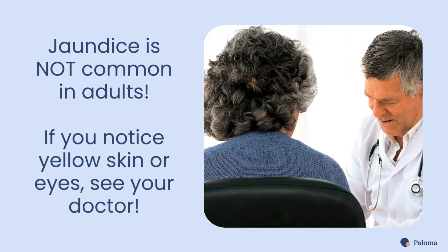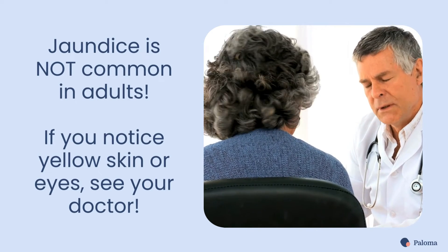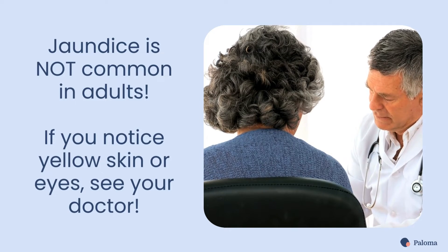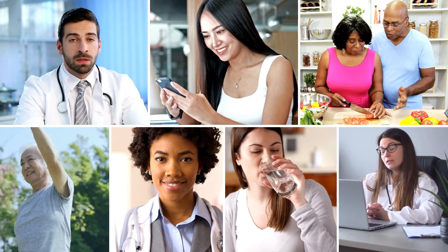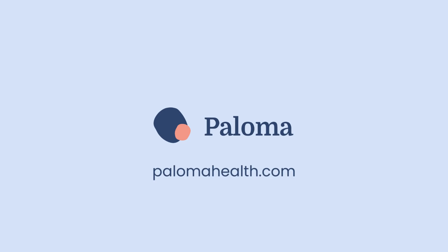Jaundice is not common in adults unless there is an underlying medical problem causing bilirubin to accumulate in your body. So, if you notice yellow skin anywhere on your body, including around your eyes, see your doctor. This video has been brought to you by Paloma Health, the nation's leading medical practice dedicated to hypothyroidism care. Learn more at www.palomahealth.com.